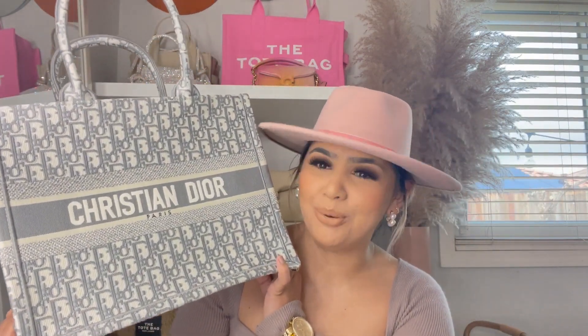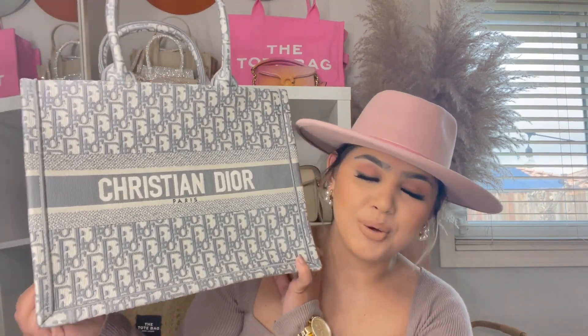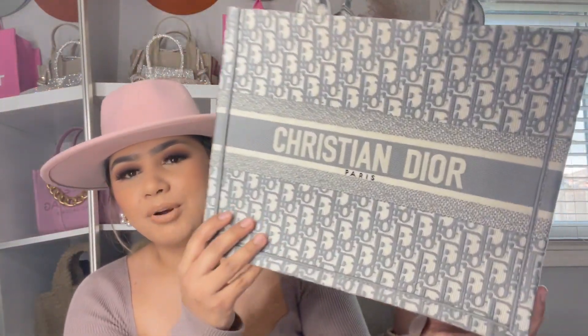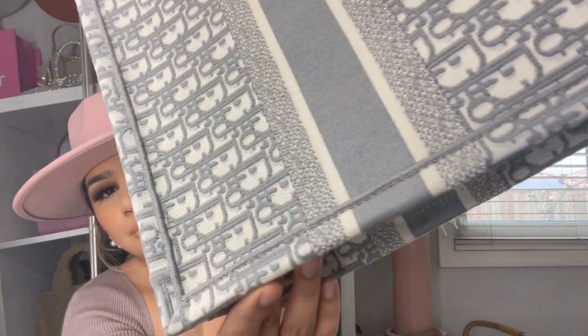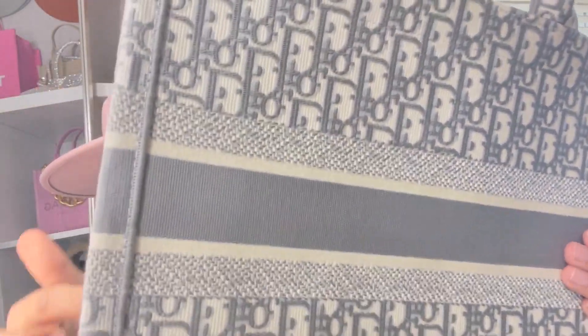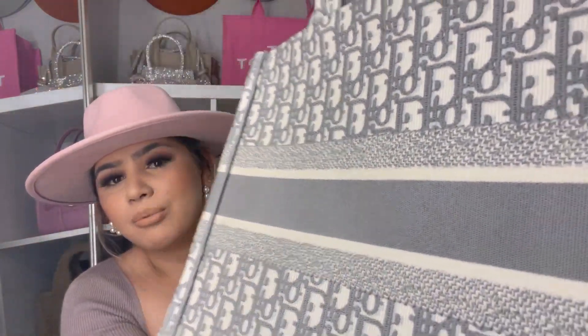I need to put an organizer in here to keep its shape — I know it's just from being packaged so long. Other than that, there's nothing wrong with it. I'm so in love. You guys are going to be seeing this bag a lot. Since spring and summer is coming, it's the perfect color. Look at the beautiful stitching — there's no better work to be done than what was done with this one.